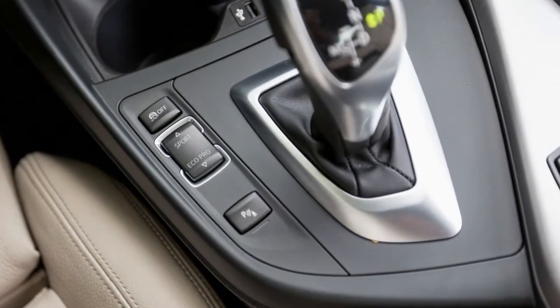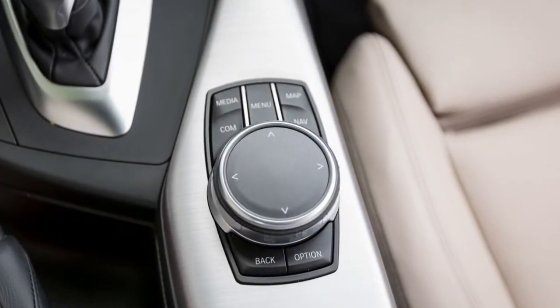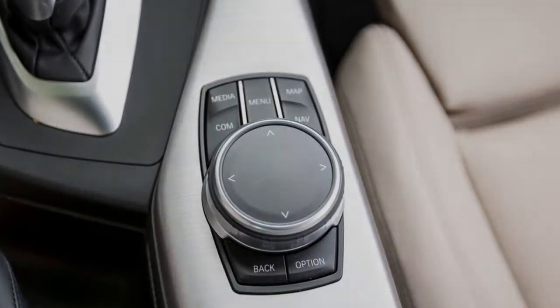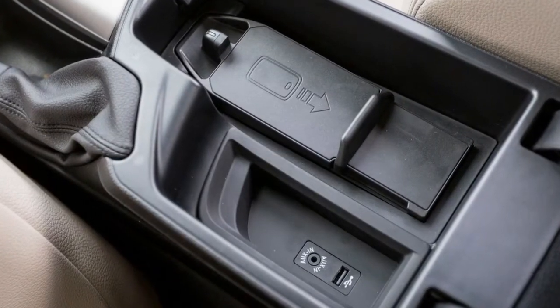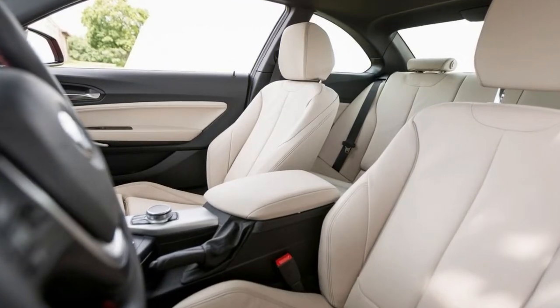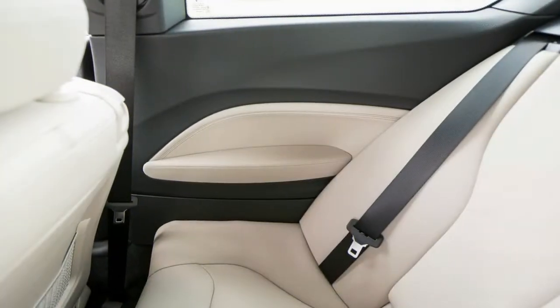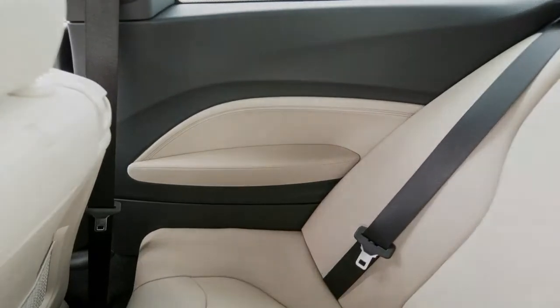Its exterior is good-looking but not striking. Its 60/40 split-folding rear seat is small and cramped, and its interior is nicely assembled yet more clinical than inviting — even with our test car's $1,450 worth of optional White Dakota leather surfaces and $350 in aluminum trim. Worse, no 2017 2 Series model offers blind-spot monitoring or adaptive cruise control, features found on less prestigious cars that sell for less money.